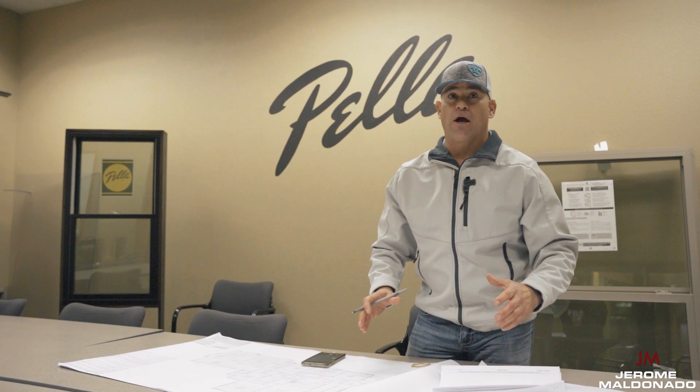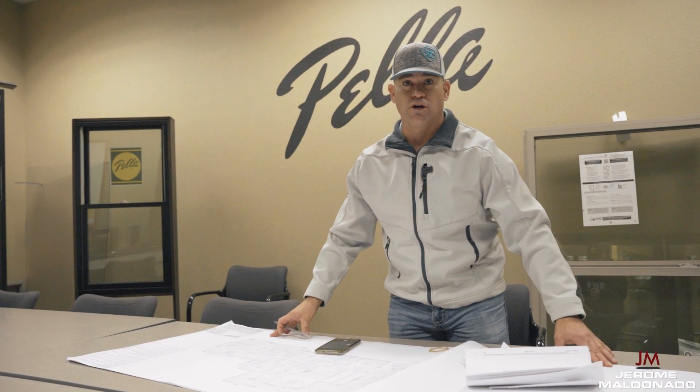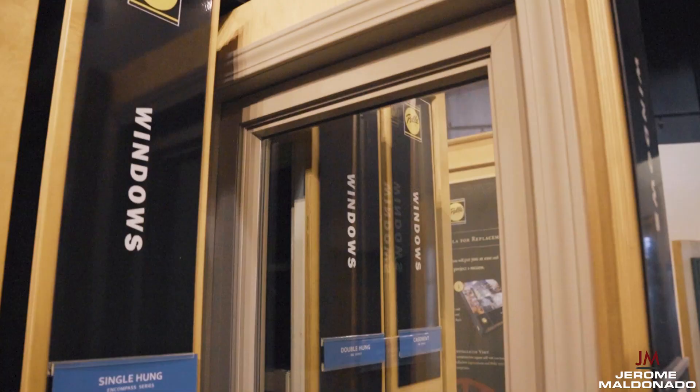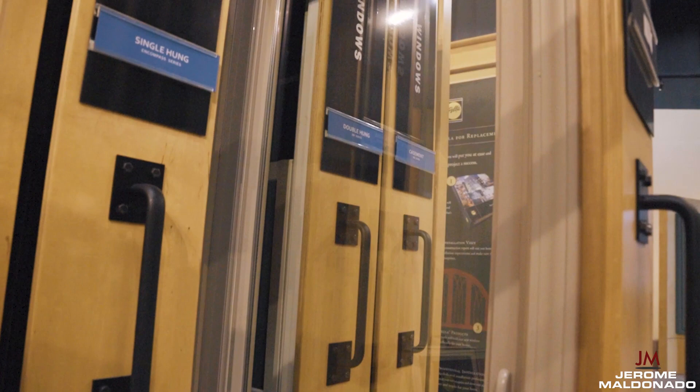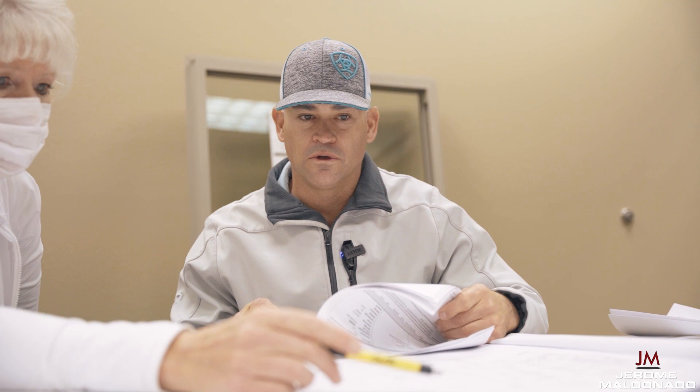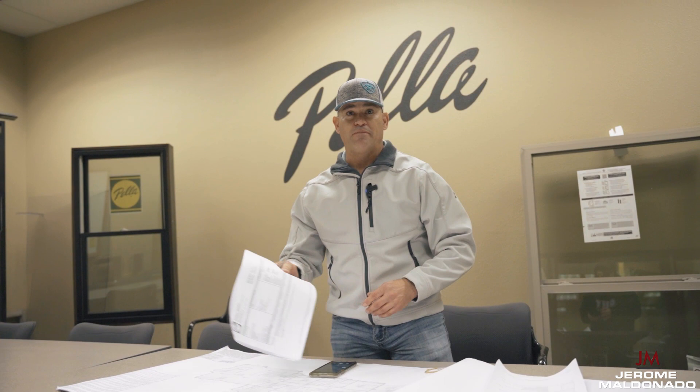Every time I go through my window package, I try to save money but also make sure I'm giving the best product to my customers. There were some windows that were too small. I like big windows for big views, and I cut down in areas where they don't make sense. I also like street-side views to have large windows to make the garage look like part of the house. So we've made some minor modifications and I'm sending this back to the architect so that my prints actually match the window package we're ordering. This way my framers come in and start framing without making mistakes on the window openings.